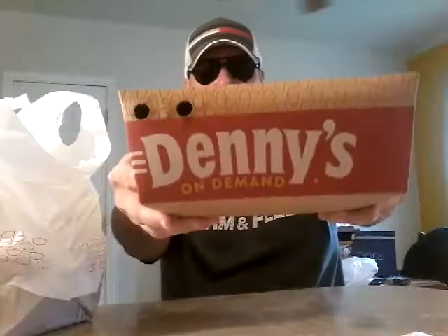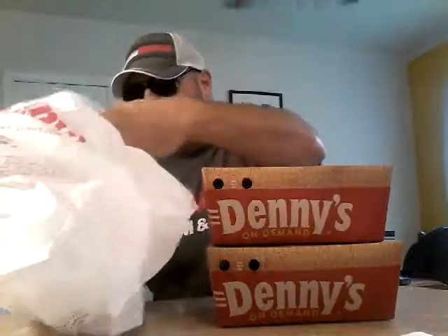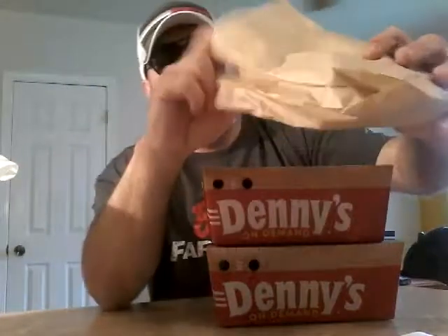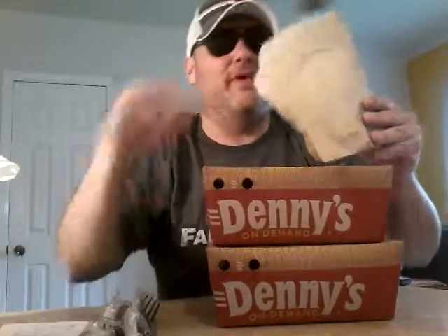Nice packaging there for Denny's. Oh my gosh, there's a whole bag of accessories. I know the guys that do the ration reviews love the accessories bag — we got a spork and knife. You can use that to eat your military rations. And just a bunch of ketchup.